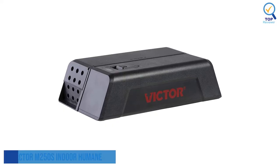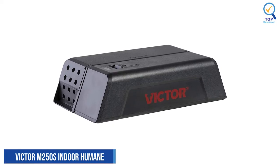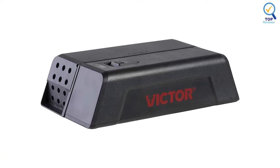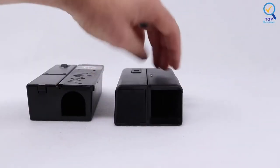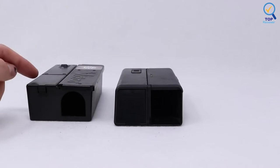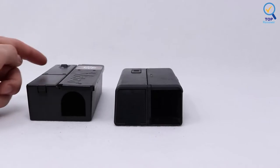Number 5: Victor 250S Indoor Humane Electronic Mouse Trap. The Victor 250S Indoor Humane Electronic Mouse Trap uses innovative technology to deliver a high-voltage shock, eliminating mice in seconds. This powerful device can eliminate up to 100 mice per set of batteries, making it a great value.